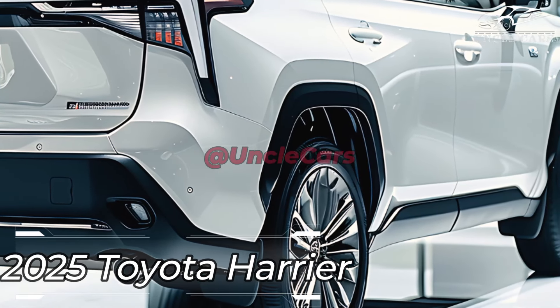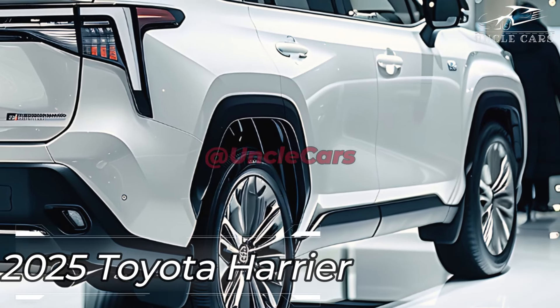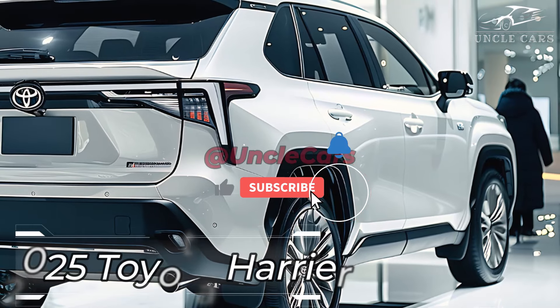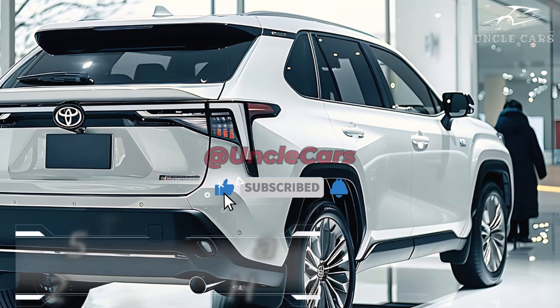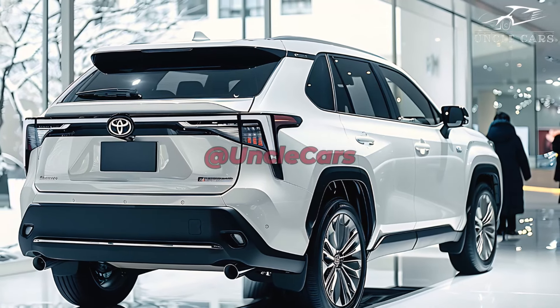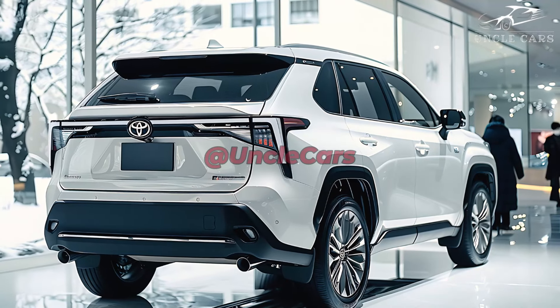Befitting its status as a luxury SUV, the rear end is just as attractive. The luxurious and spacious cabin of the 2025 Toyota Harrier is crafted from the finest materials. The leather-coated seats provide the utmost in comfort, particularly on long journeys.